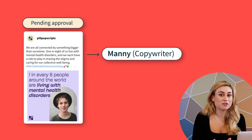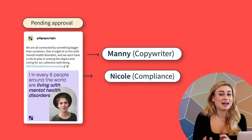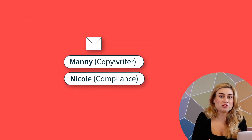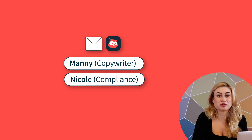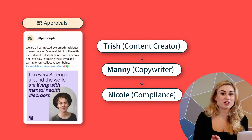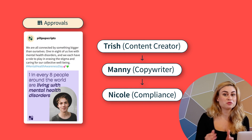Now I can move on to other tasks while Hootsuite sends the post for approval. First, it goes to Manny for fact-checking and copy editing, and then to Nicole on the compliance team to sign off. Manny and Nicole will get notifications to their emails or dashboards that they need to take a look at my post. And Hootsuite automatically archives the approval trail, so we can always refer back to it later.